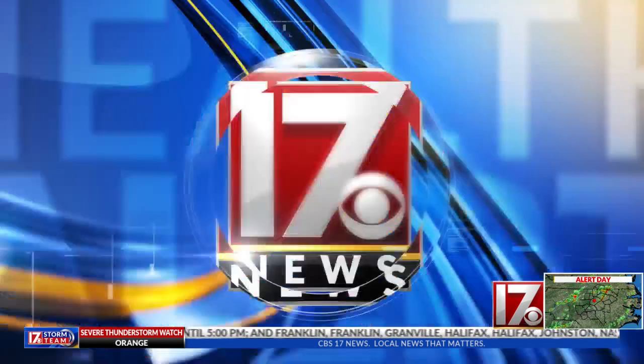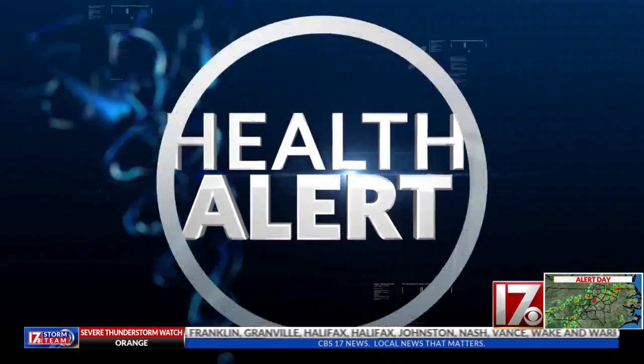A groundbreaking gene therapy is creating life-changing possibilities for children with the most common form of muscular dystrophy. CBS 17's Liz Ortiz is here to explain the treatment. This gene therapy recently got FDA approval and is designed to slow the progression of Duchenne muscular dystrophy.